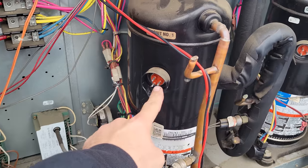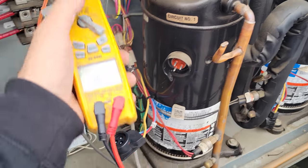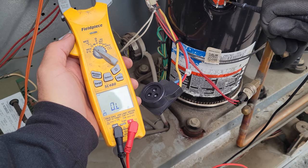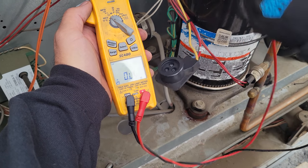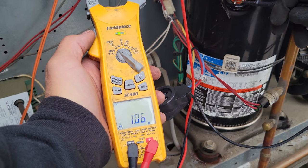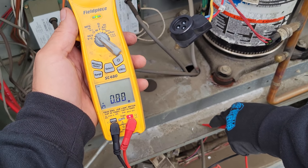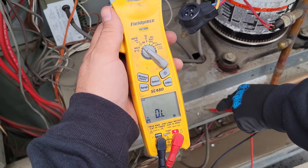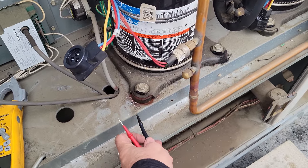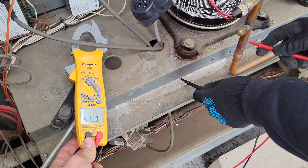Now we're going to check each leg to ground to see if we get a direct short. Nothing? Nothing? That's interesting. Make sure we have a good ground source. This just goes to show that sometimes you could have a bad ground, so you always want to make sure you're on a good ground source. The best thing to do is test to a known ground source — put it on the copper. That confirms you have a good ground. See, you had to scratch it to get a reading. It's always good to verify that.